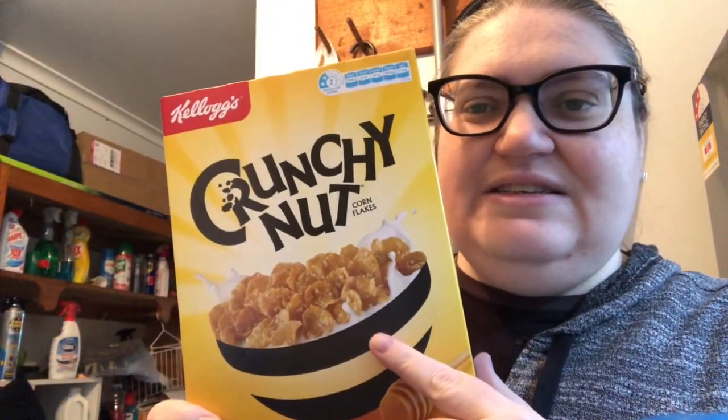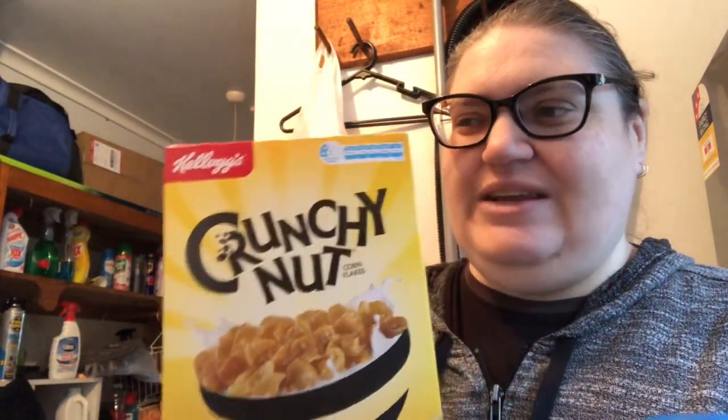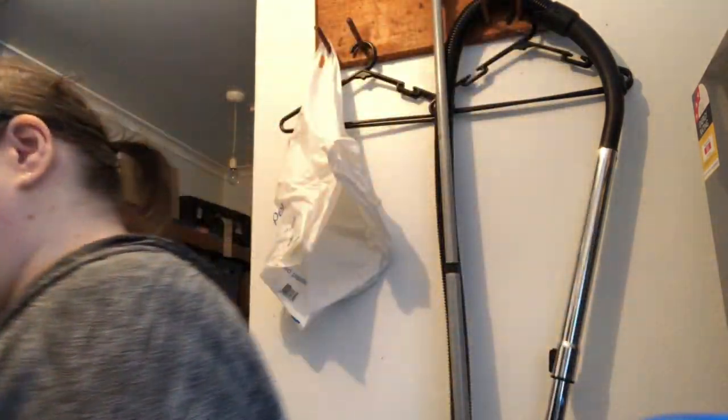I love the Crunchy Nut cornflakes. With the Woolworths rewards card these are half price for members, so I got two. The bigger box was actually more expensive than getting two of these — together they're about the same amount but cheaper, so I was happy with that.